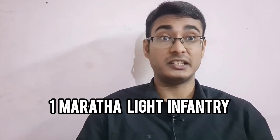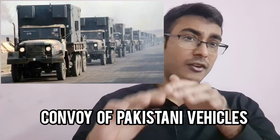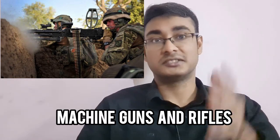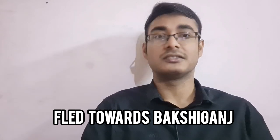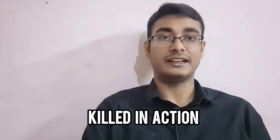Meanwhile, the company of the 1st Maratha Light Infantry at the Bakshi Ganj-Sherpur roadblock spotted a convoy of Pakistani vehicles approaching from Bakshi Ganj. They set up their machine guns and rifles, and opened fire as the convoy entered range. A sniper from the 1st Maratha Light Infantry spotted and shot dead Major Ayub, the garrison commander of Bakshi Ganj. The convoy fled back, but Sepoy Yashwant Power of D Company, 1st Maratha Light Infantry, was killed in action.